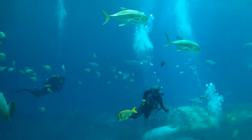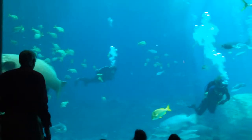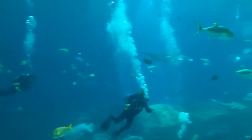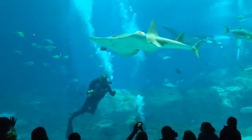Bob, what do whale sharks eat? Whale sharks are filter feeders. That's one of the reasons they actually are fish — they're not whales, they're not mammals. But as filter feeders, like some baleen whales, they filter small organisms from the water.